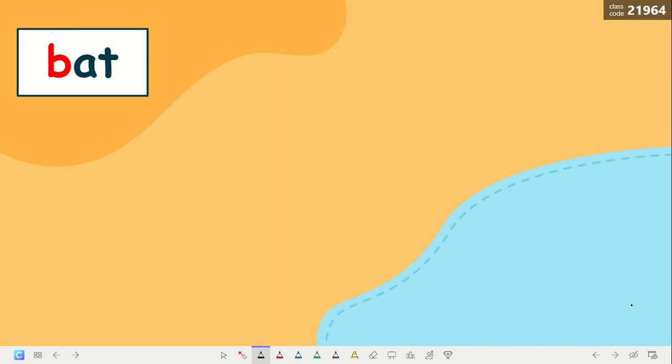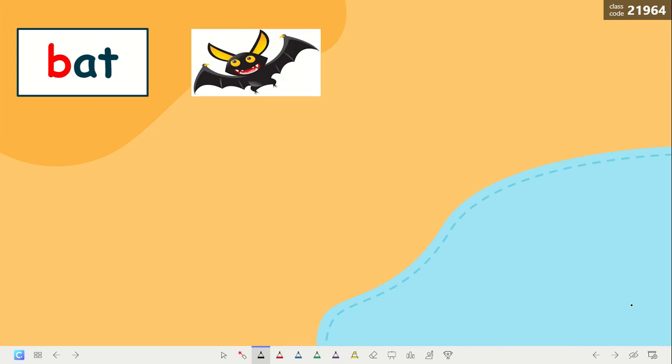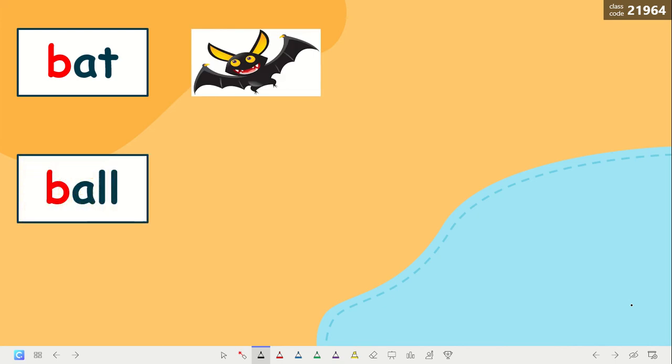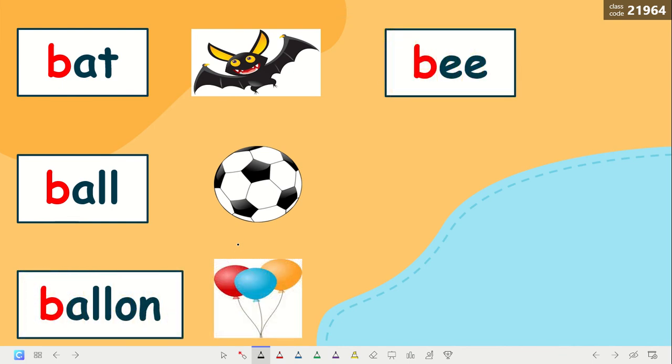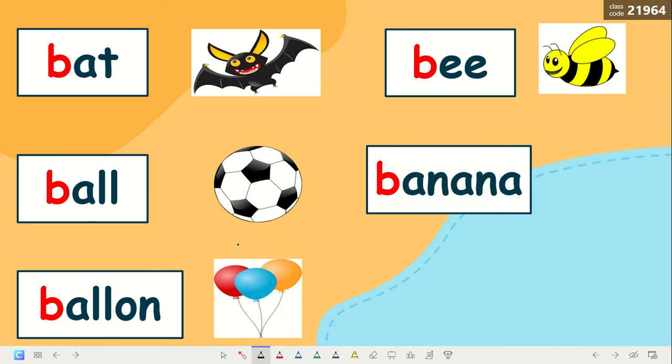Now, let's read some words with the sound B. Look here. What is it? Bat. Here we have ball. Balloon. Excellent. Banana. Excellent.